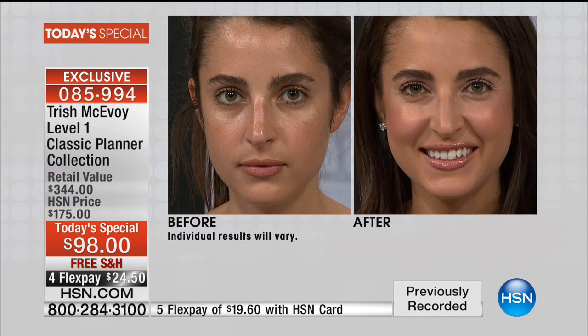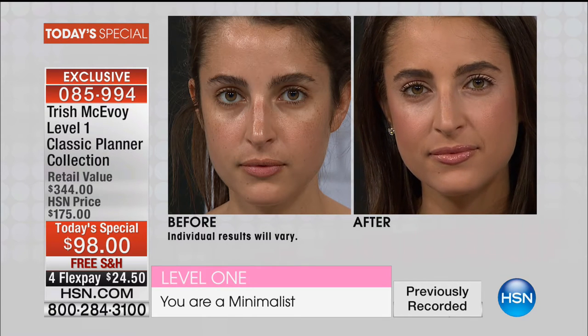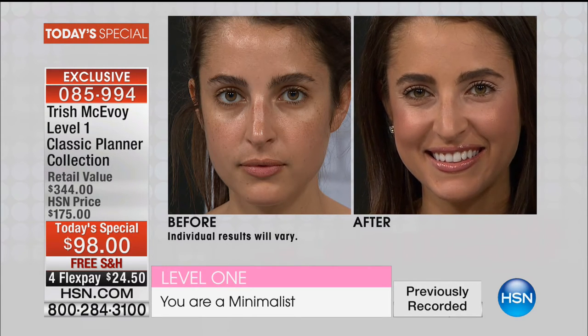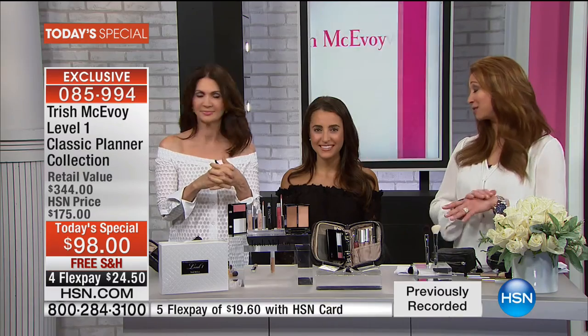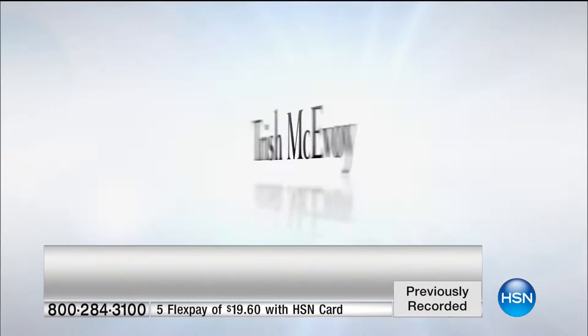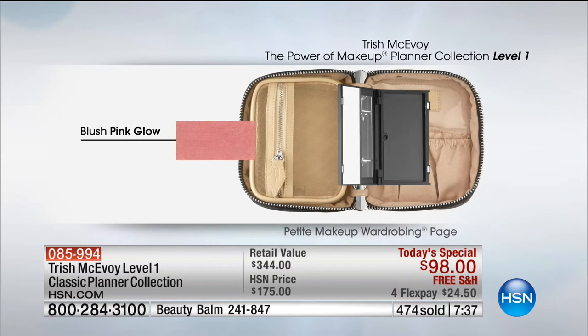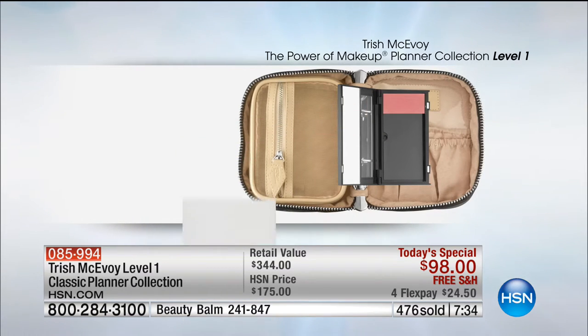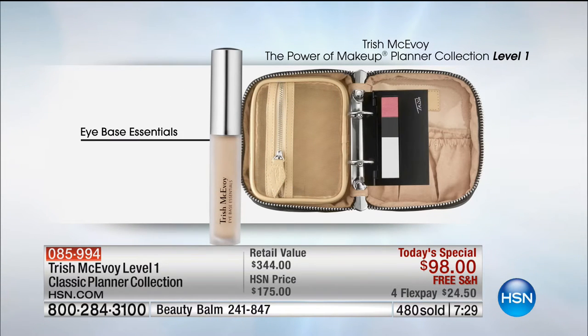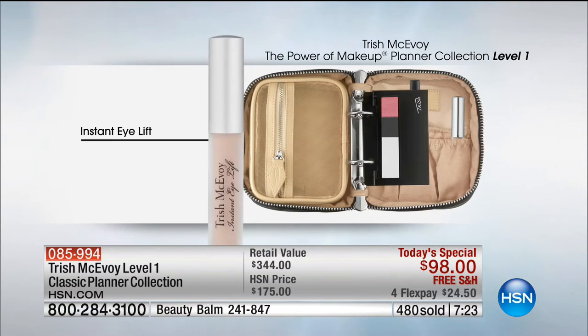$24.50 — remember free shipping and extra flex pay when you use your HSN credit card. This is your full level one. I've actually moved up a level because I'm wearing the 24-hour shadow coming up next hour — and by the way, it stays on. Remember it all starts with the heartbeat of the planner, and Trish, you revolutionized the industry when you created this. That is a patented portable makeup vanity. This is your level one — your starter. If you're in a hurry, this is all you need, and then what we've given you this hour are the pieces you can add on.